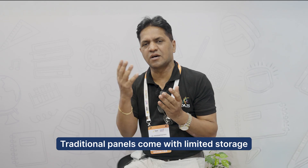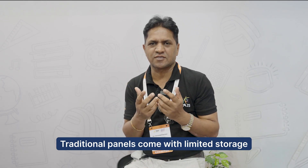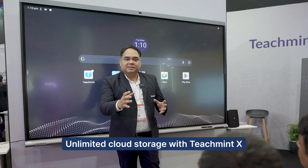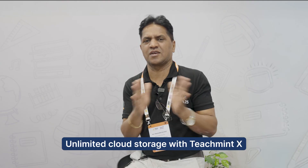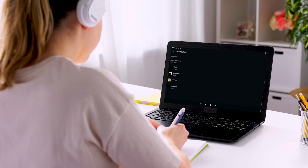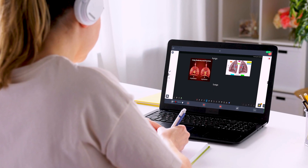Compared to other panels where you can teach and store within the panel itself, whenever the panel storage is exhausted you can't do anything and have to delete content. But the T20 gives a cloud storage option, which is excellent. Any class you do, you can record and store, and students can access that class at any point of time again. That is the excellent feature which I feel every teacher and every student must be happy about.